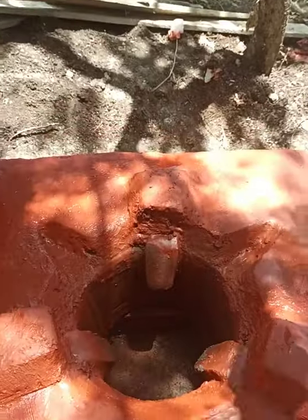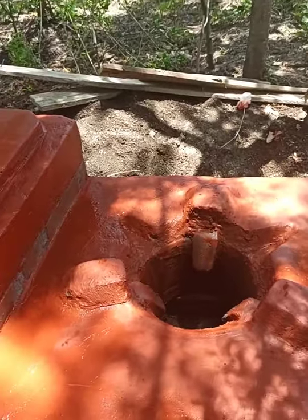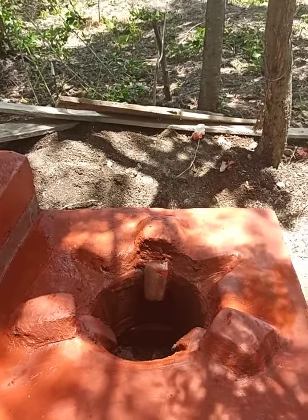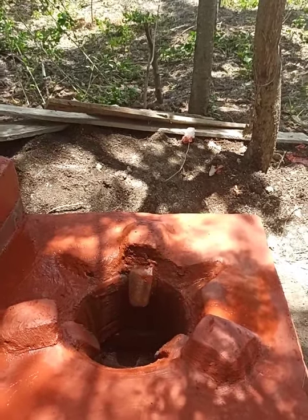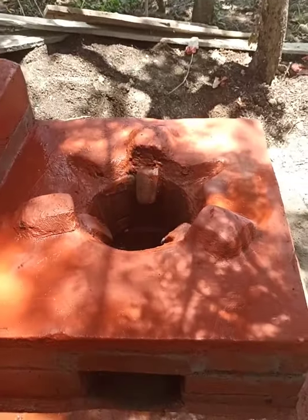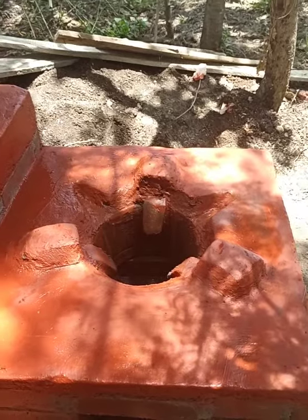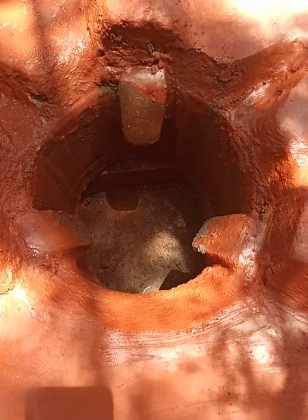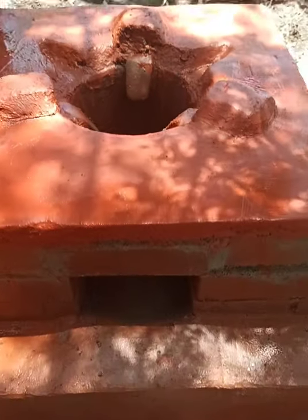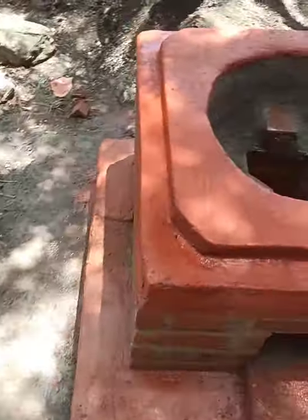You can see this whole space — you can put the big sufuria as well. So if you hold events like chama and bring people home to cook for them — pilau, for instance — this is ideal for you. It's also ideal for household consumption. You can see how it looks inside and outside.